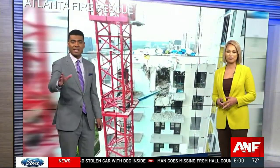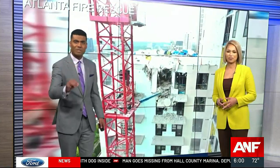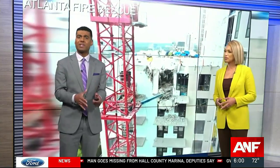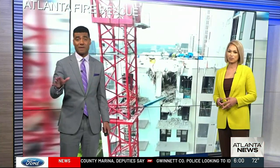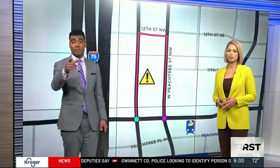Good evening, I'm Sean Gables, and I'm Allen Devlin. Still more than 1,000 apartment homes remain under evacuation, and street closures are making a mess of Midtown traffic. Here's exactly where you need to avoid.